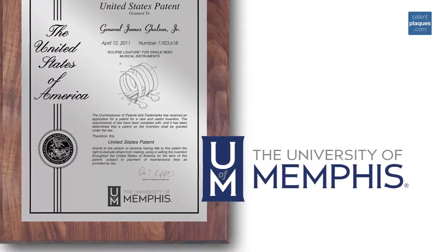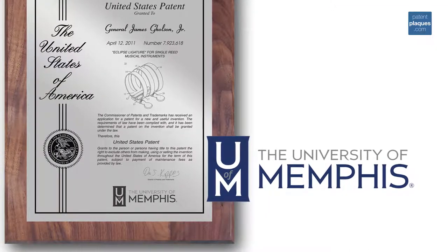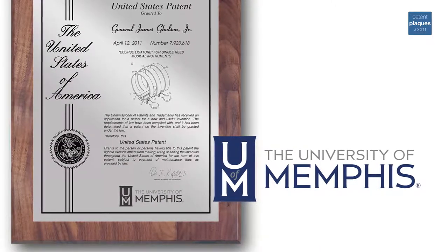Want a different drawing or graphic on your patent plaque? How about a company logo or a university seal? No problem! Our design team will work with you to design the perfect plaque at no additional charge.